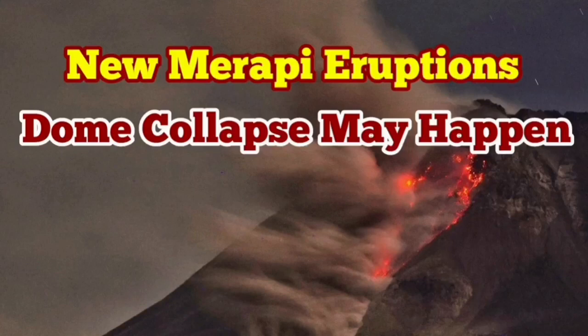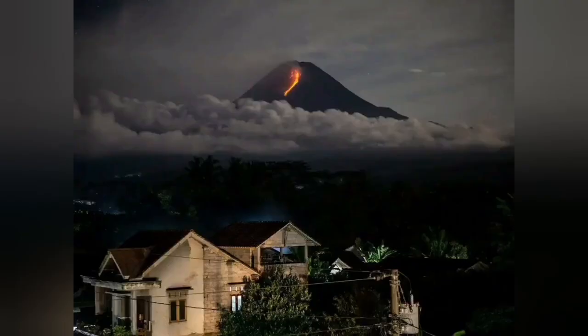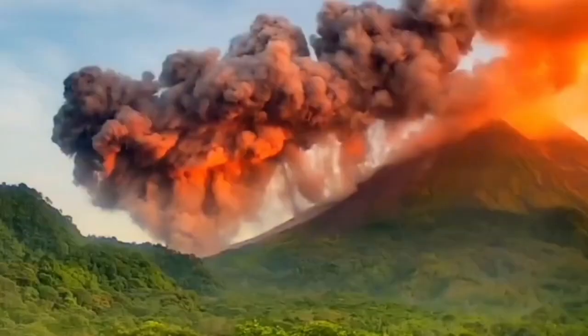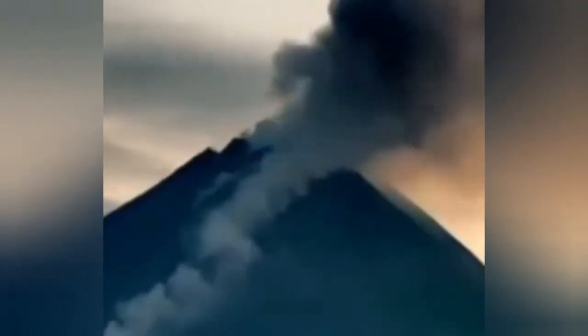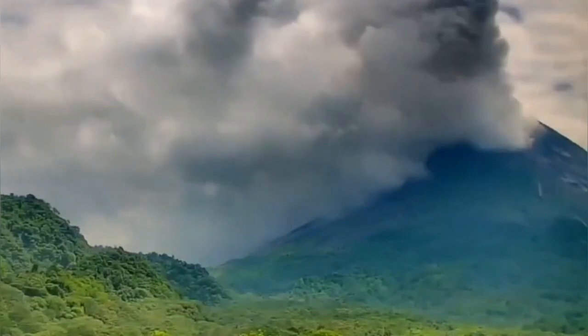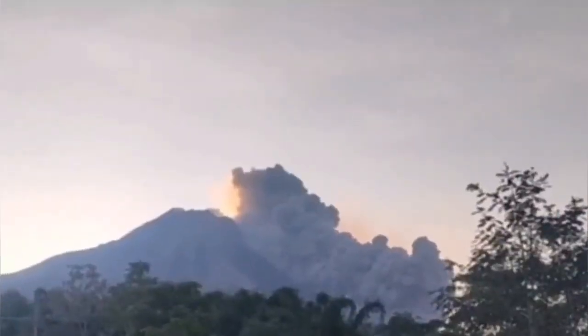New Merapi eruptions may eventually lead to dome collapse in this stratovolcano. Merapi has erupted now for almost a week, and every time there is an eruption, a lot of material and mass is removed from the flanks of the volcano. The western side is especially more dangerous. Sometimes between quiet periods there are eruptions at the top from the main crater, but mostly it is on the flanks where removal of mass from the volcano occurs.